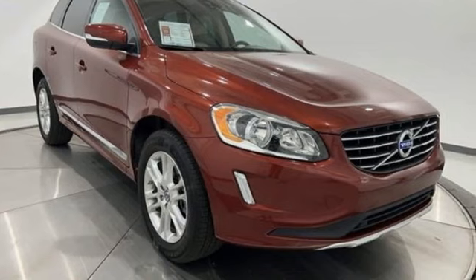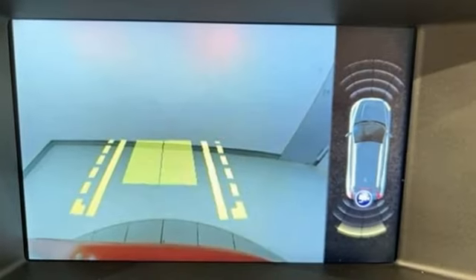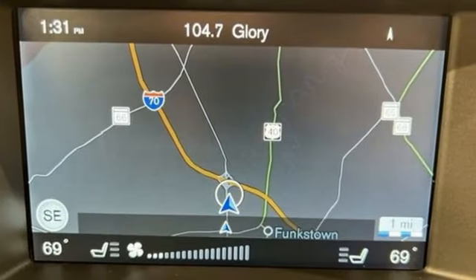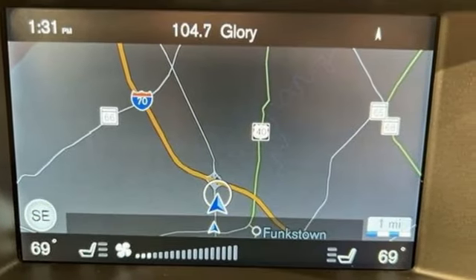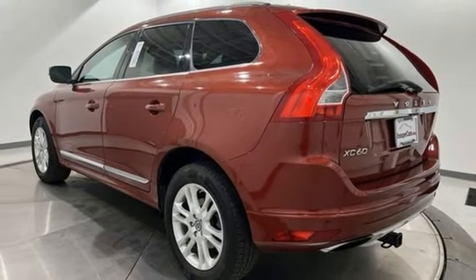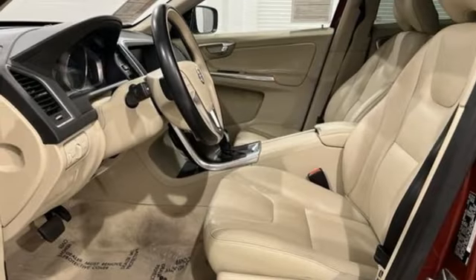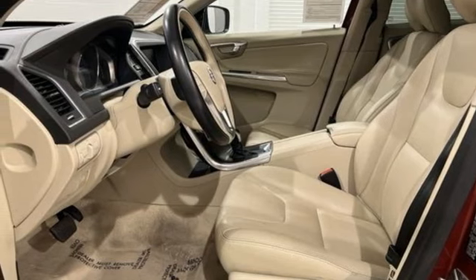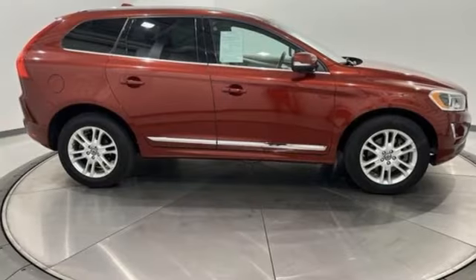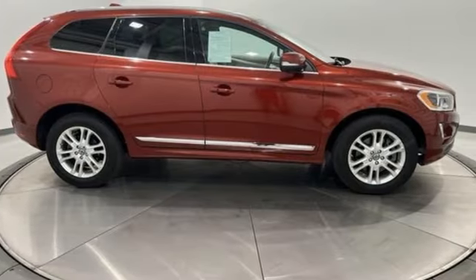Intercooled turbo i5 engine. Dual zone climate control. Wireless audio streaming. Auto dimming rear view mirror. Leather bucket seats. Wi-Fi hotspot. External memory control. First and second row express open and close sliding and tilting sunroof. Memory exterior door mirror settings. An integrated navigation system with voice activation.